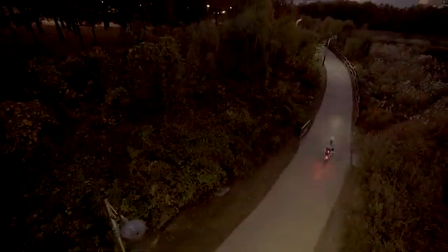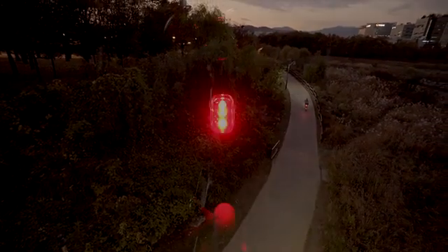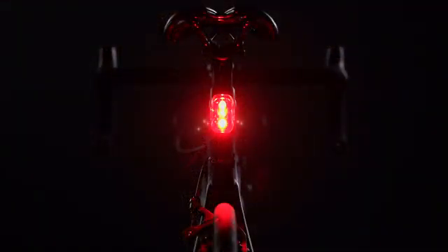A tail light is a must-have for any bike rider or cyclist. Stay safe when you're riding on the road. Get the better, intelligent tail light solution. Complete your ride with Ryo.